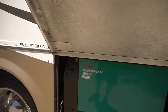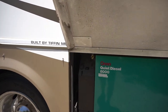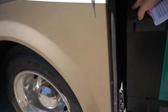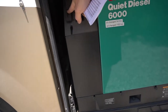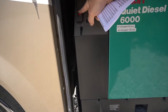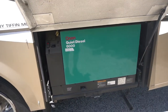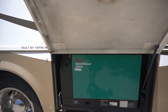It does have a 6,000-watt Onan quiet diesel generator with 320 hours on it. We'll go ahead and start that thing up. Super quiet — only 320 hours on it.